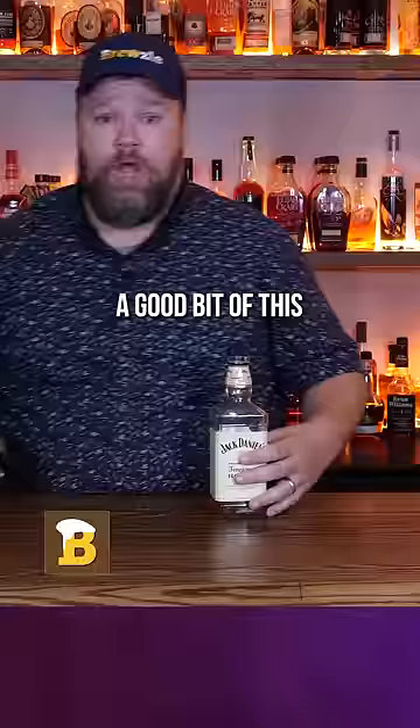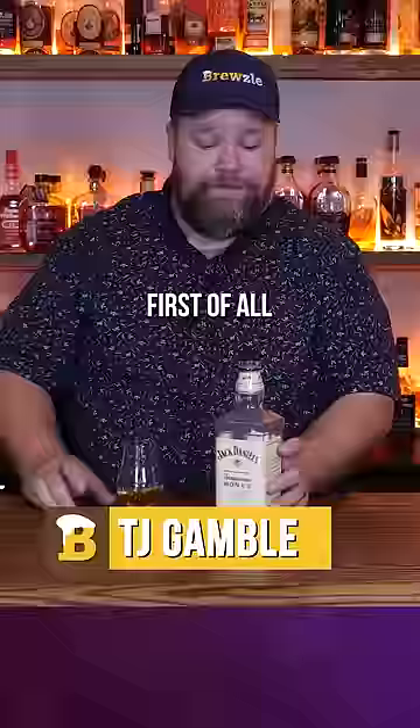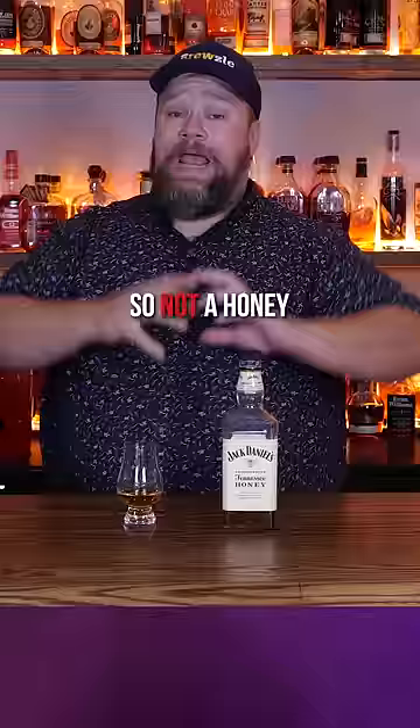I actually drank a good bit of this as a younger man. Had to have been at least a decade since I've had it. First of all, this is honey liqueur blended with Jack Daniels Tennessee whiskey — so not a honey-finished bourbon, but a honey liqueur that they poured some whiskey in.